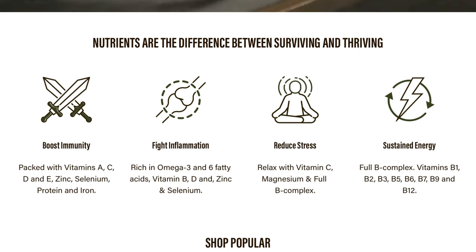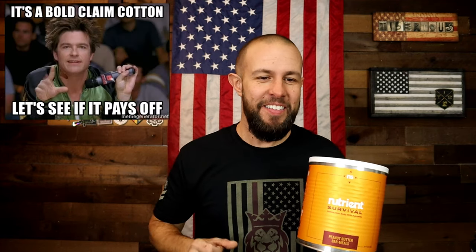This company approaches survival food very differently than other companies. The food is very high quality and very nutrient dense — they claim to have the world's most nutrient dense food, which is a bold claim. They are packed with vitamins, minerals, and omegas, and they also claim that it's very tasty.